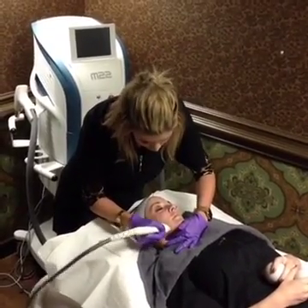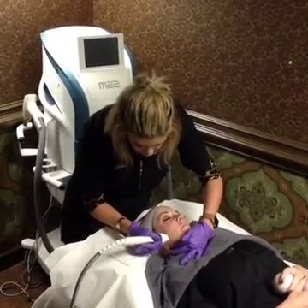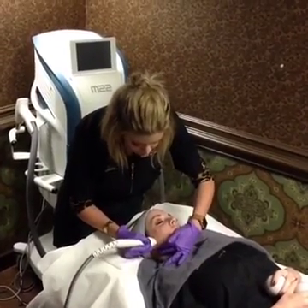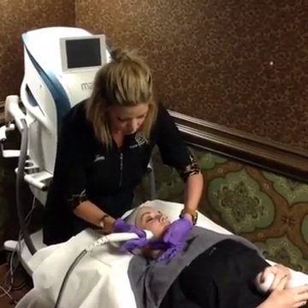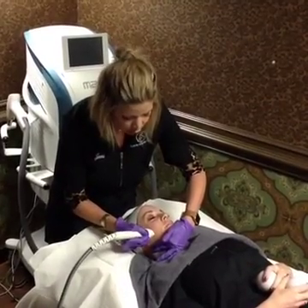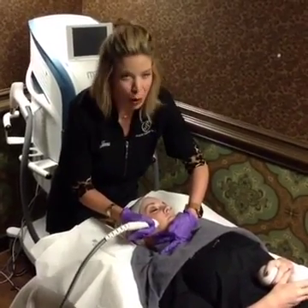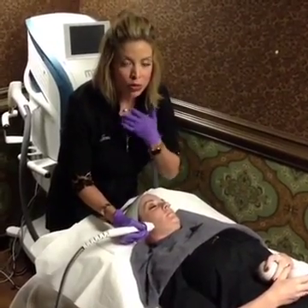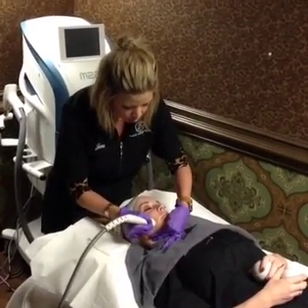What this treatment also has — there are lots of microneedling options out there at different spas, med spas, and doctor's offices. But this one is attached to a laser. With this particular Luminous machine, you're getting radiofrequency with this treatment. So not only is it helping with textural improvement, you're also getting toning and firming. Imagine that for the neck and the décolleté — just those wrinkles lifting, toning, and firming that tissue. You're getting wonderful benefits all over across the board.